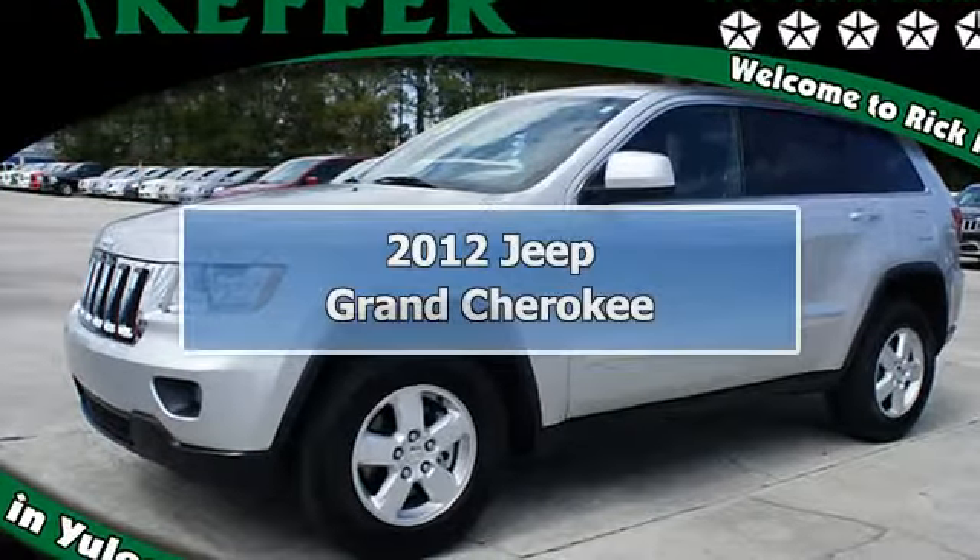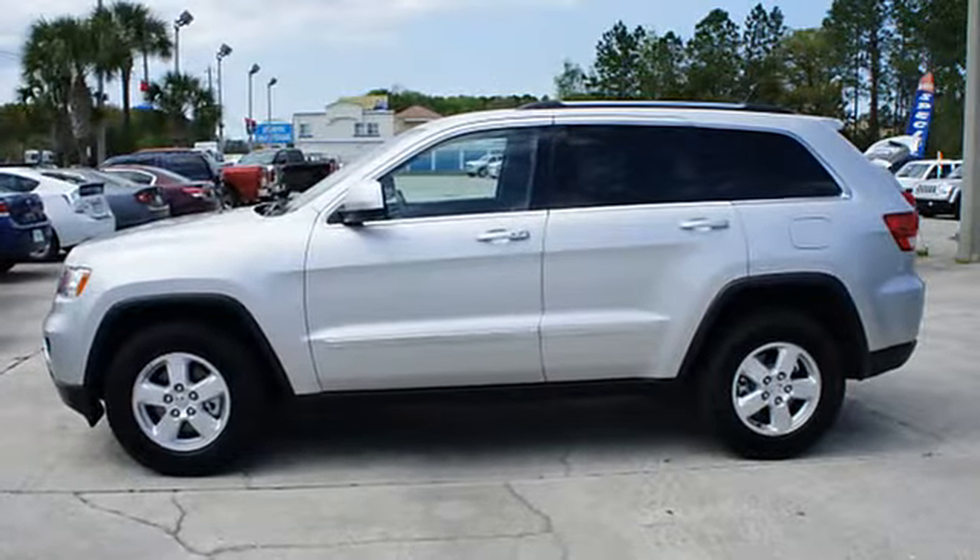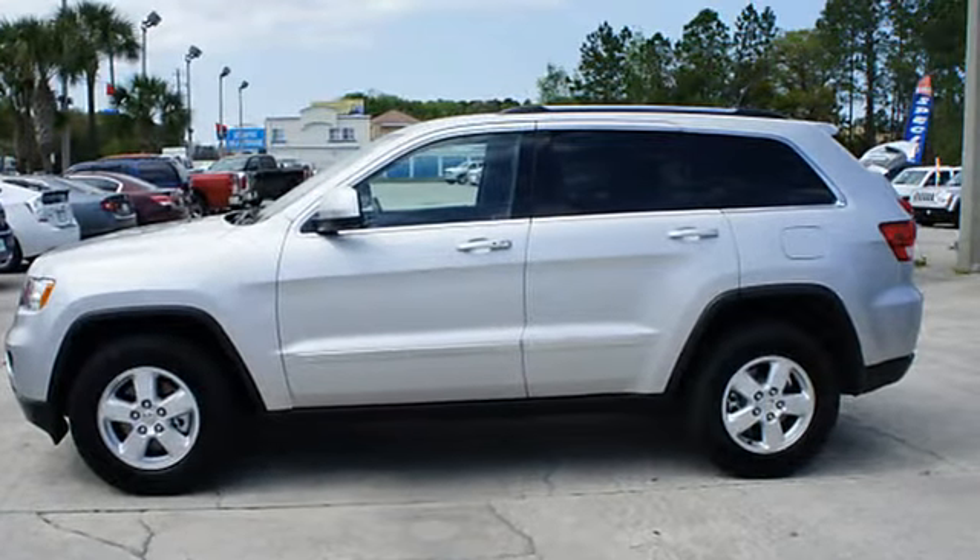2012 Jeep Grand Cherokee SUV. This vehicle features the following equipment: automatic, 6-cylinder, 2WD, air conditioning.